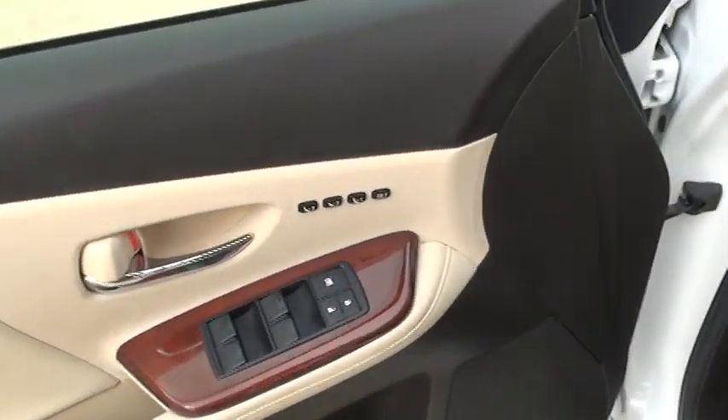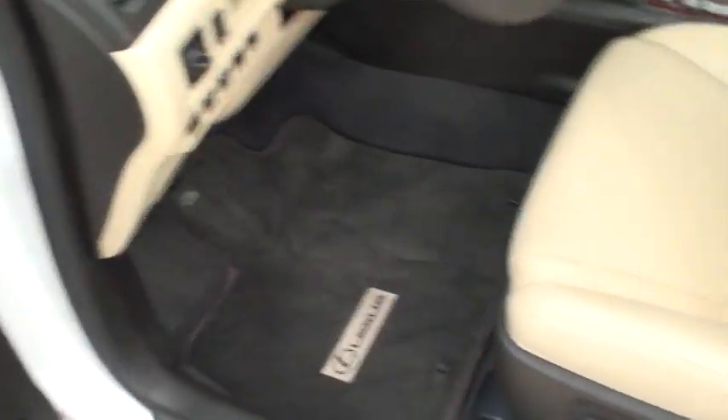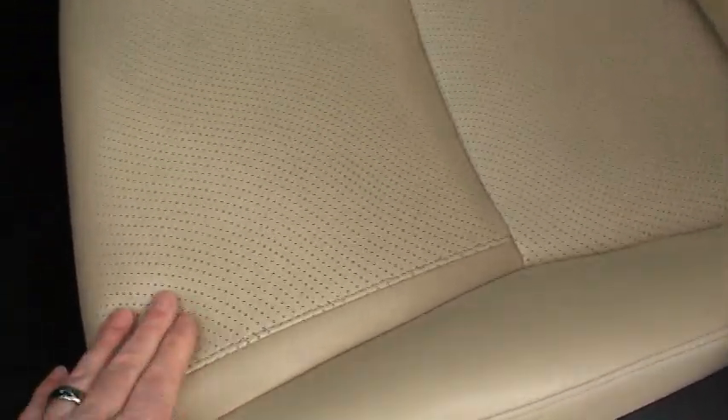Got memory seat, power windows, power locks, keyless entry. This one has power seats on both sides with lumbar support. It's got heated and cooled seats — that's what these holes are for. It will cool you in the summertime, blowing cool air through the seat.